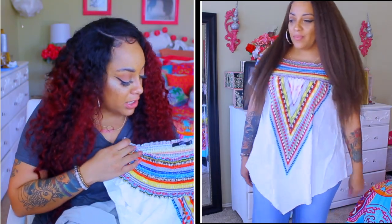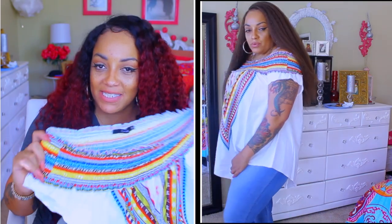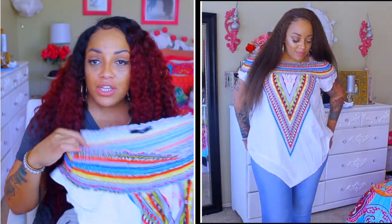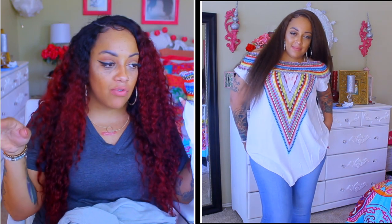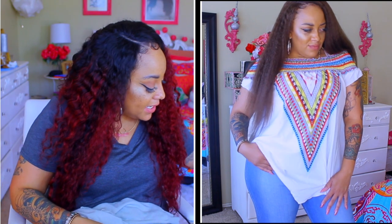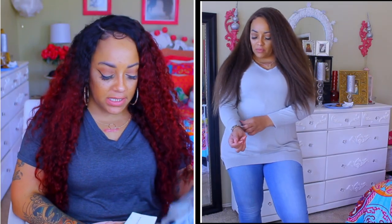I was kind of undecided about this shirt — I didn't know if I should get it or not — but it's actually really cute. It's a cute little mamacita shirt, 2XL. The material is lightweight and it looks really cute; it's very tribal. I don't really wear too many off-the-shoulder shirts but when I saw it I was like, oh girl, get that.